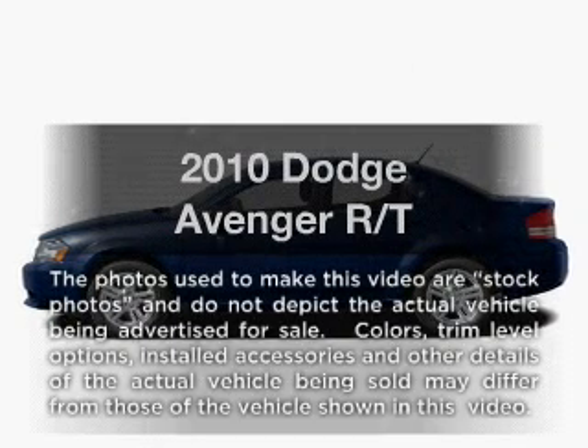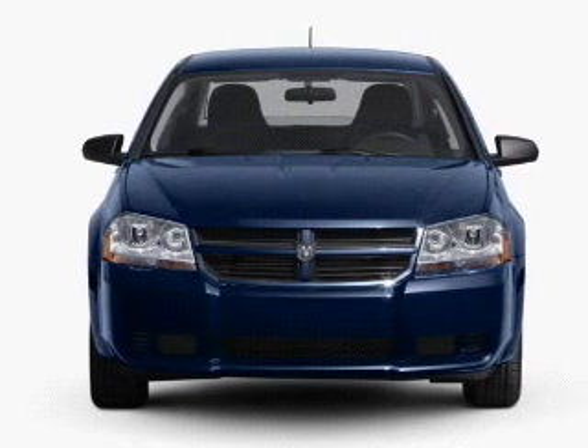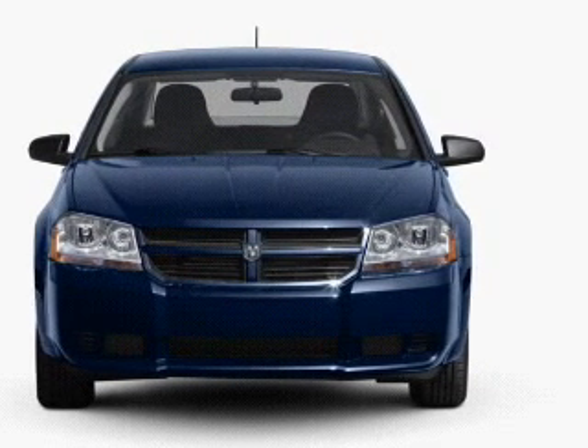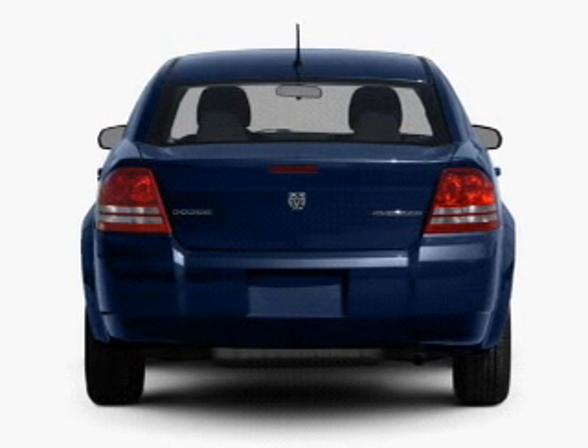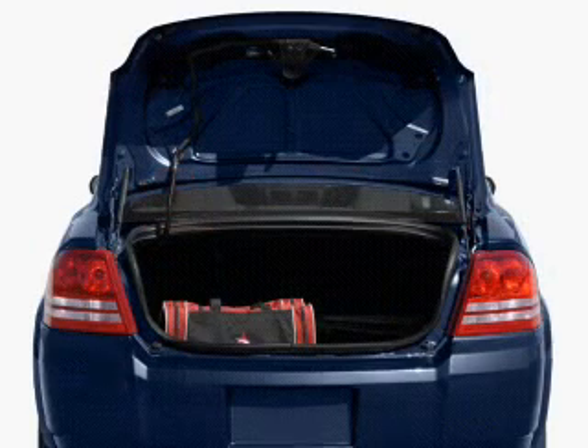Get noticed in this 2010 Dodge Avenger. If you're looking for an automobile with great attributes, look no further. With an efficient four-cylinder engine that responds smoothly to its automatic transmission, the anti-lock braking system will help deliver you safely to your destination.